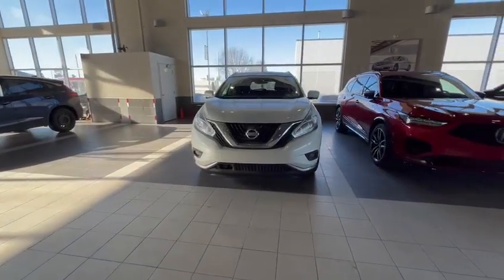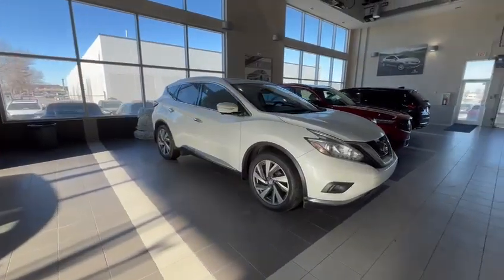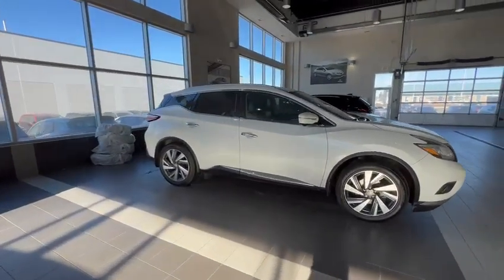Hey Robin, Conor here from Southview Acura. Thank you for inquiring on the Nissan Murano that we have here at the dealership. I'm going to give you a quick walk around video and show you that this vehicle is in amazing condition.